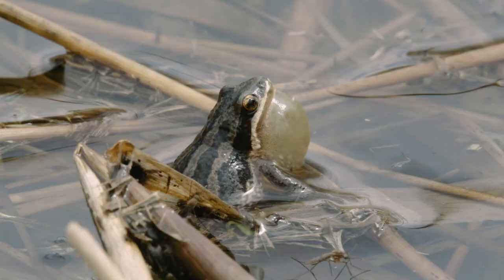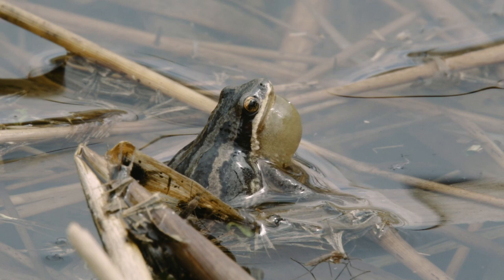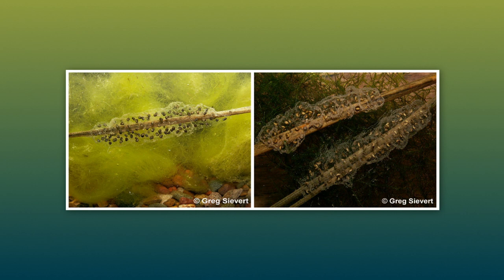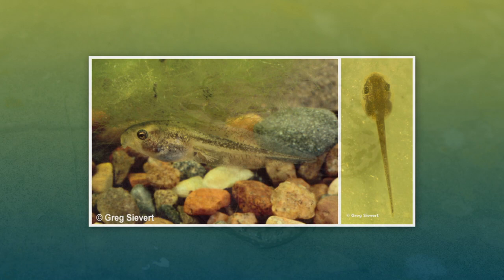The male frogs form the loud choruses they're known for, calling for interested females to mate with. After mating, a female could lay 500 to 1,500 eggs in masses of 20 to 300 attached to underwater vegetation. The eggs will hatch within a few weeks, and those tadpoles will finish transforming into frogs by midsummer and then join other adult frogs on land and surrounding areas.